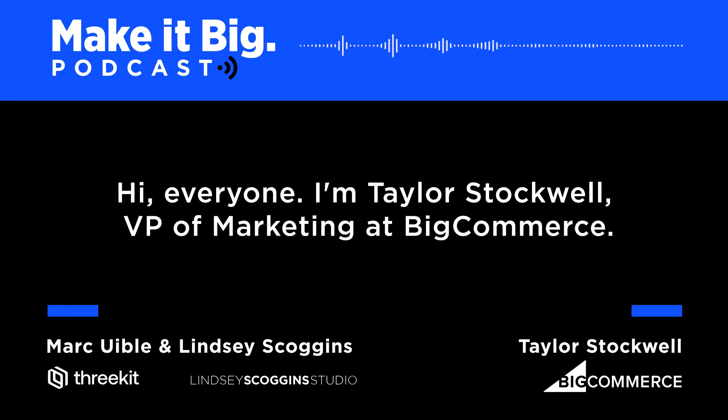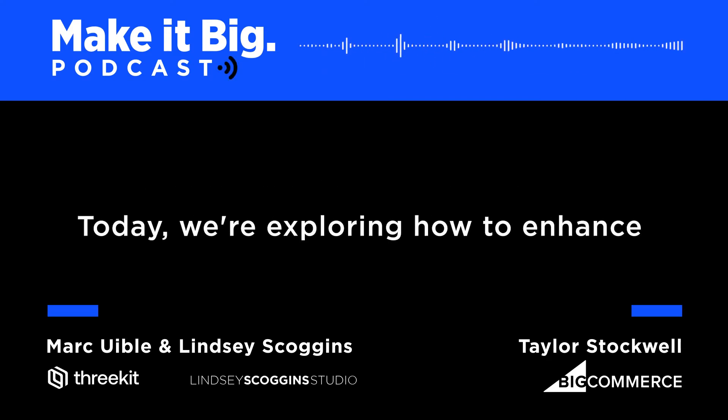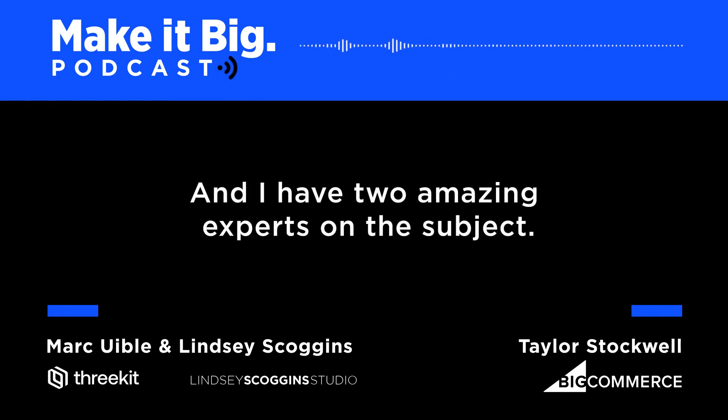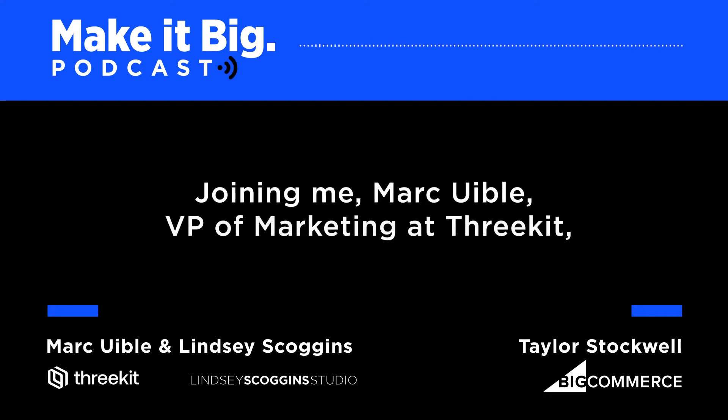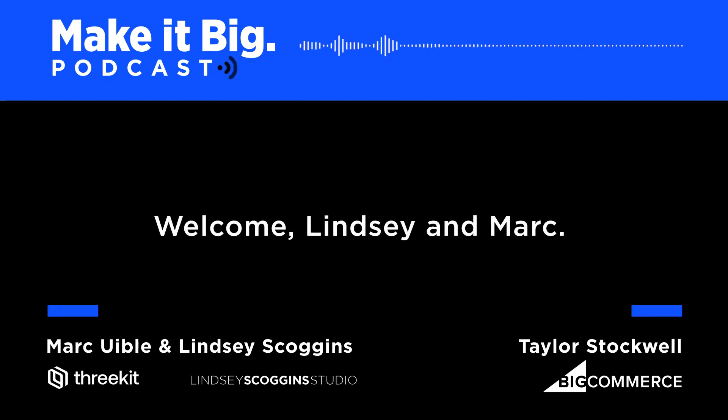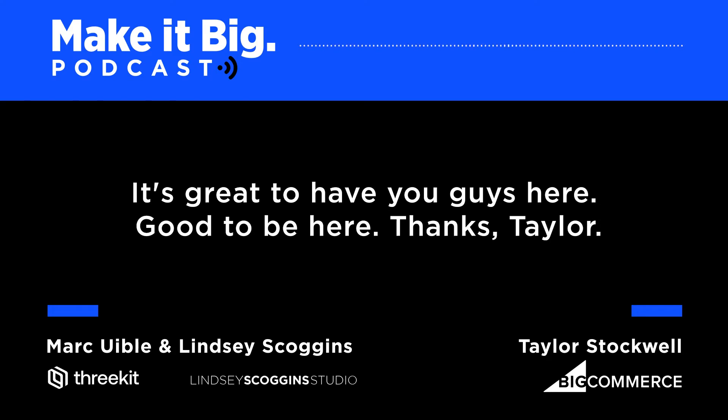Hi, everyone. I'm Taylor Stockwell, VP of Marketing at BigCommerce. Today we're exploring how to enhance shopper experiences using augmented and virtual reality. I have two amazing experts on the subject joining me: Mark Eubel, VP of Marketing at 3Kit, and Lindsay Scoggins, founder of Lindsay Scoggins Studio. Welcome, Lindsay and Mark. It's great to have you guys here.